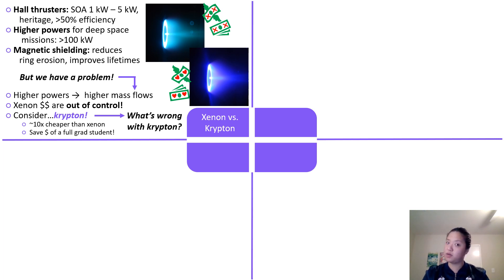So let's consider Krypton. Krypton is about ten times cheaper than Xenon. And by switching from Xenon to Krypton, you could save enough money to buy yourself an entire new grad student. So why isn't everyone already using Krypton? For more on this, we go to our field reporter, Lian Su, to tell us what's wrong with Krypton.